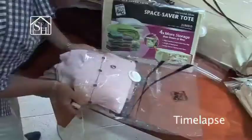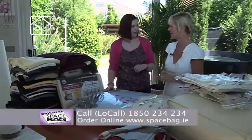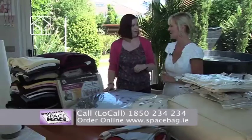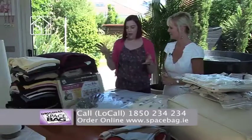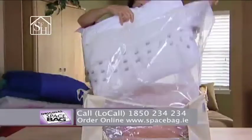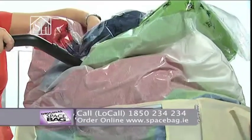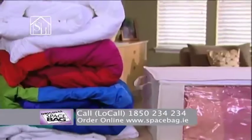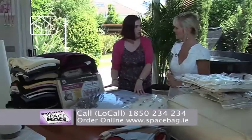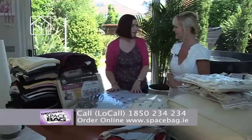They're absolutely brilliant, genuinely brilliant. Because we're not moving an awful lot, we really need to make the most of all the space we have. As a starter pack, this is brilliant if you've never tried these before — because of the amount you're getting and the value for money. To reiterate: you're getting three large bags for bulky items, two medium ones, the hanging bag which fits an immense amount, and two travel bags as well. A fabulous item that none of us should be without.